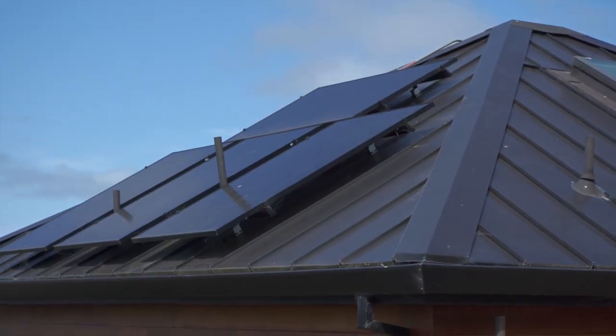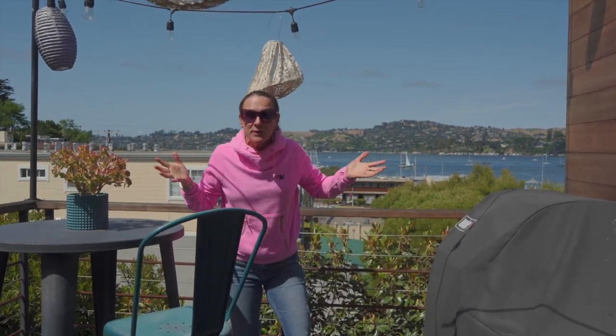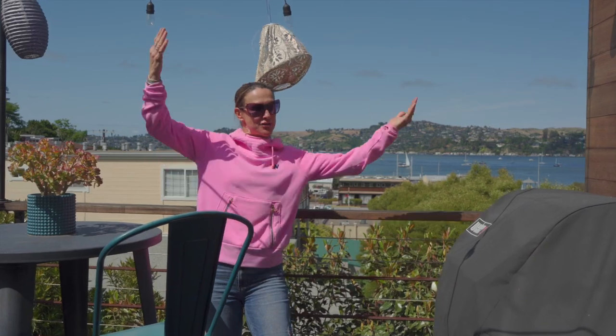If you have solar, get your solar panels cleaned — my window guy does those. So while he's cleaning your solar panels, get your windows cleaned too. You might as well enjoy the view.